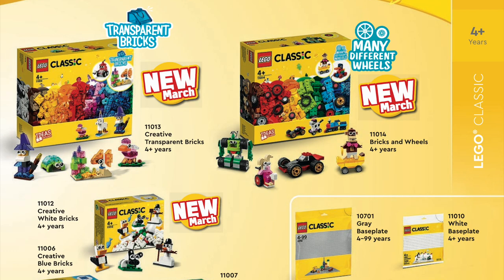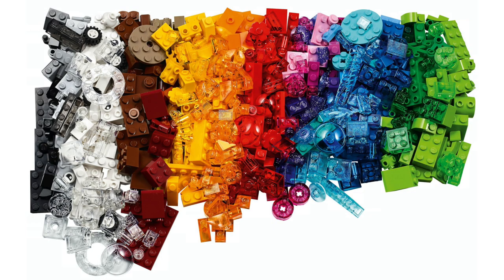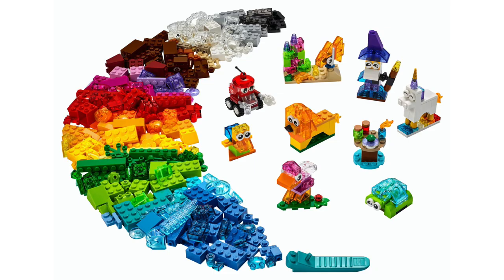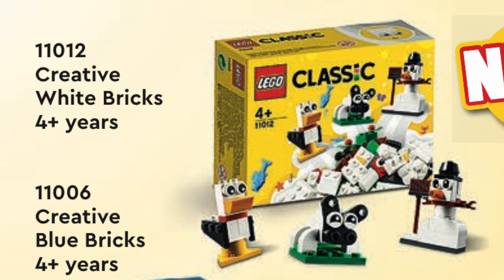From LEGO Classic, we're also getting three new sets. My favorite is the Creative Transparent Brick Set, which features all these awesome, colorful transparent pieces to make some really interesting creations. We're also getting another set featuring tons of different wheels, and a small one featuring white bricks.